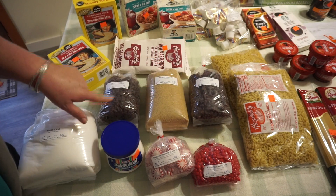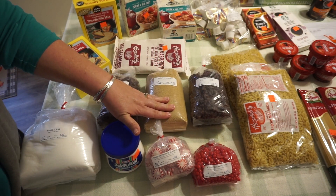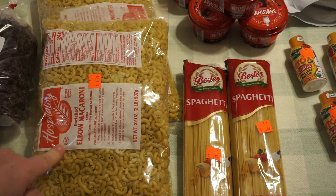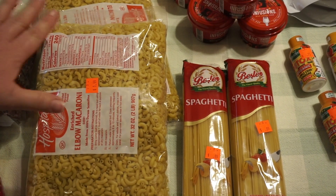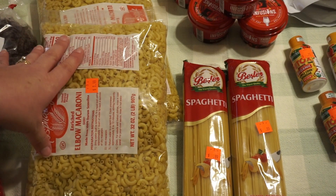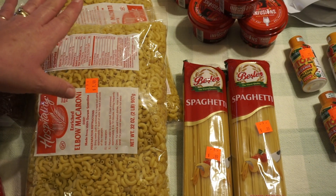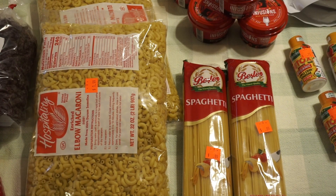Dark raisins — didn't mean to get two of those. Sucanat is a natural sugar at $2.99 for two pounds. Elbow macaroni, two pounds for $1.99 — I keep this in bulk in the larder. I'm filming this before Thanksgiving and I plan on making macaroni and cheese for my side of the family's extended Thanksgiving gathering from a recipe we made back at the first of the year.